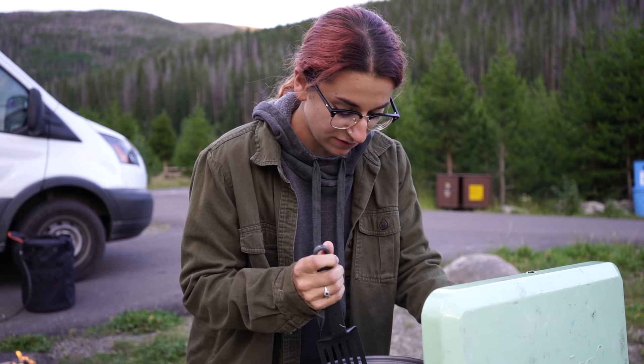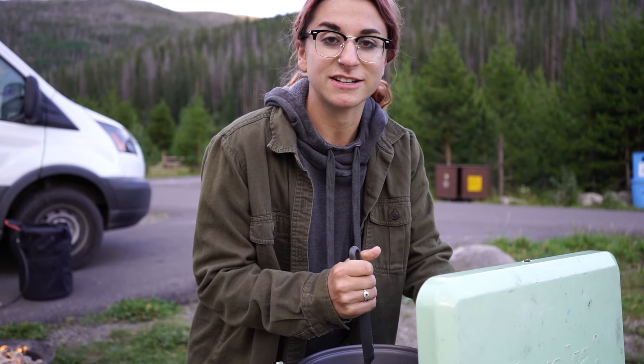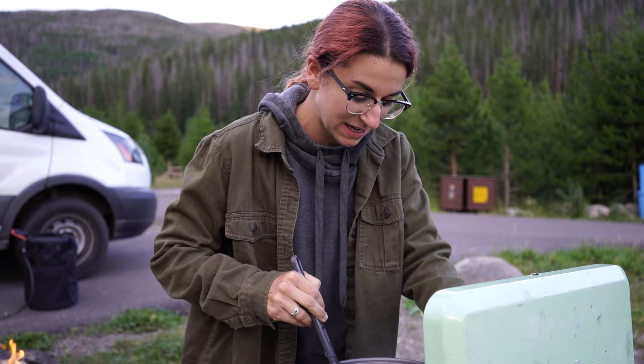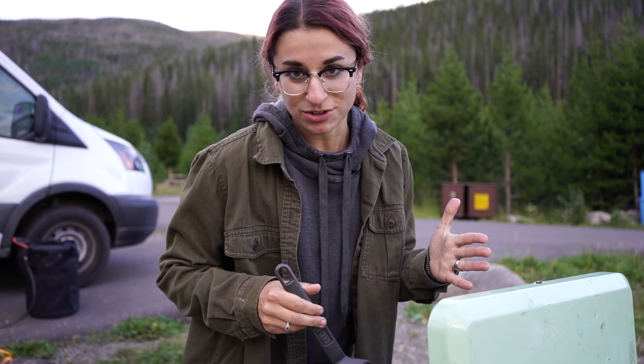I'm making something I've never made before while camping — Philly cheesesteaks. It was just on sale at the grocery store this week so that is what I decided to make. Like usual it's simple, easy, and quick, and I'm looking forward to it.